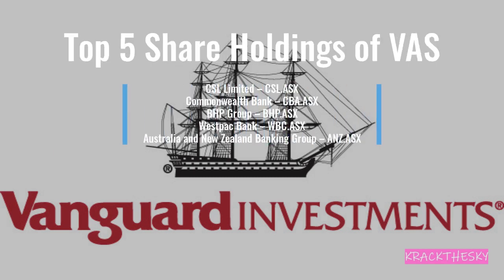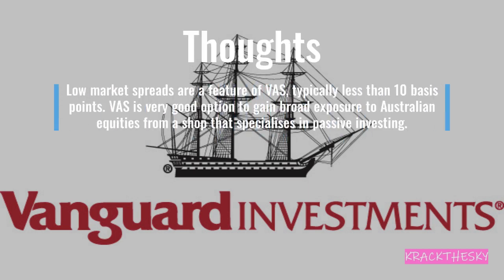Even though VAS tracks the ASX 300, you're still looking at the same top five holdings: CSL, Commonwealth Bank, BHP, Westpac, and ANZ. That's due to the fact it's market cap weighted — that's why you see the same companies in the top five. One of VAS's main features is a low market spread, typically around 10 basis points.